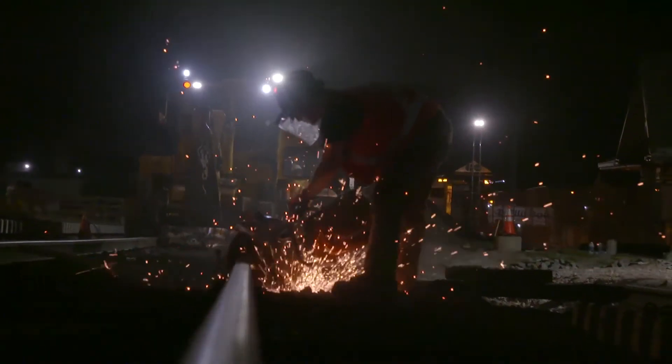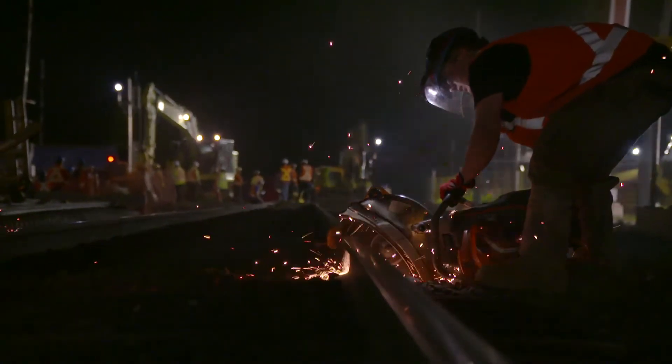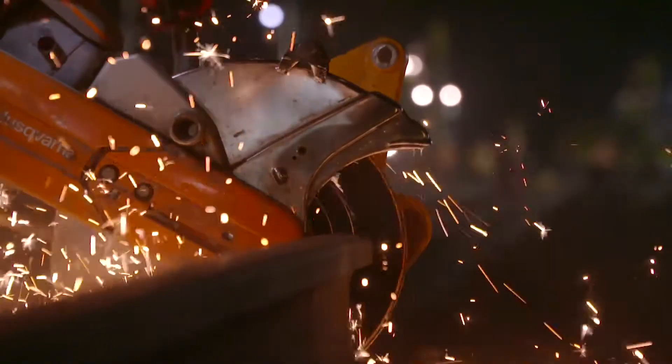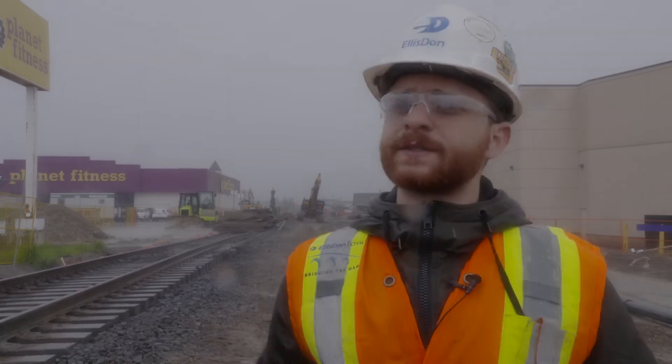Next, they cut the track free in preparation for the big move. If you want to move any rails, you've got to cut them to a particular point — a little further so you're able to bend the rails. We're going to be cutting them far away, bend the tracks, and then all the gaps we're going to be patching up, and then we're going to be welding the rails back up to connect them all together to be ready for service.